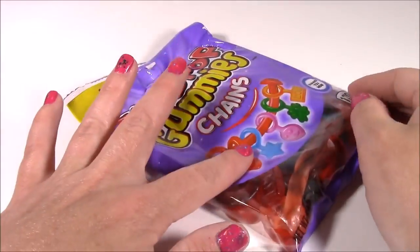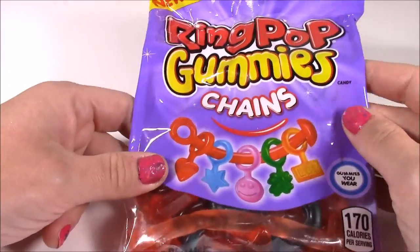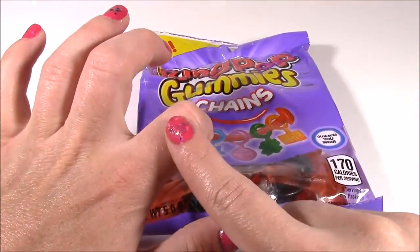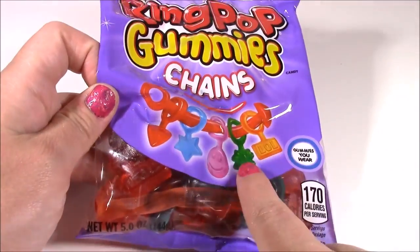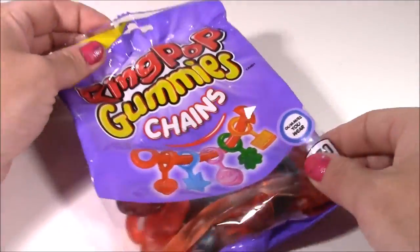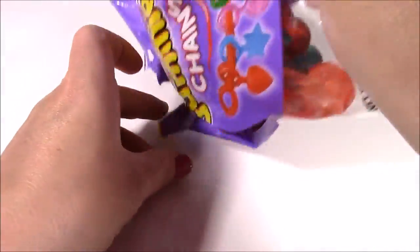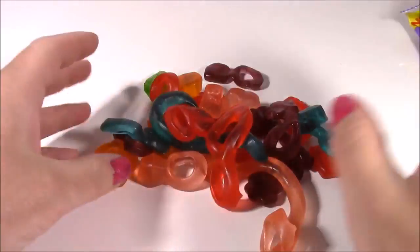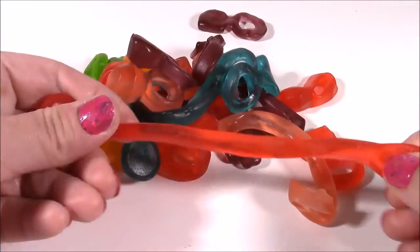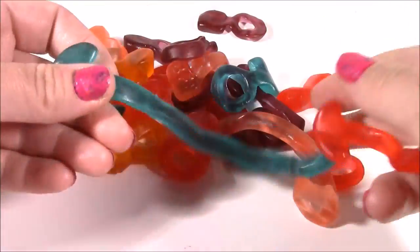These next ones I am so super excited about — I see them on commercials all the time. They just came out: Ring Pop Gummy Chains. I've had the little ring pop gummy rings before, but this is a whole new level. There are different little charms you can string along — it says gummies you can wear. Let's open this and see all the different shades. Look at all these colors — we have a bracelet, a blue one, and a light pink one.